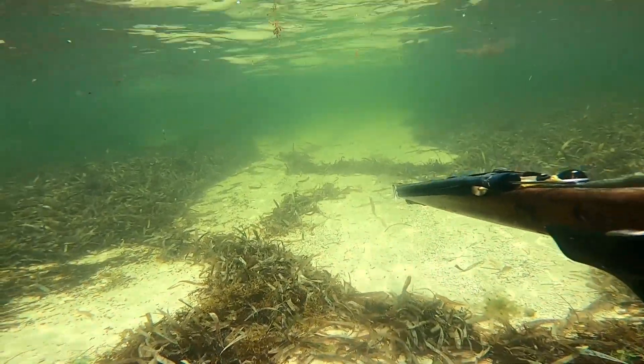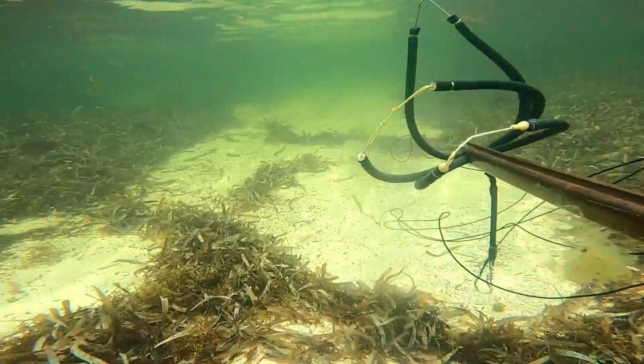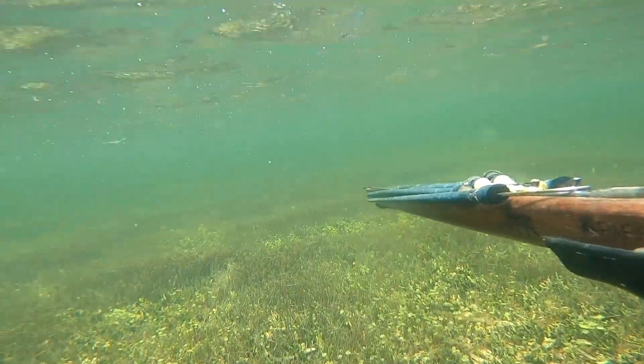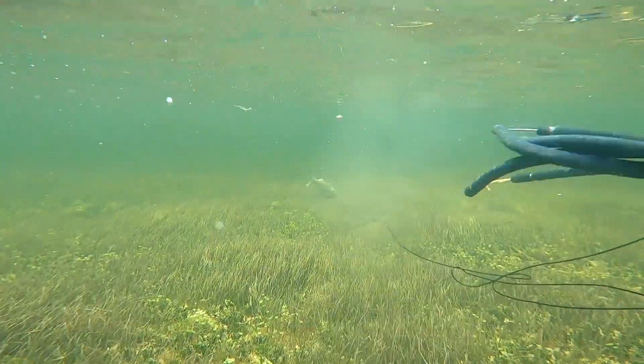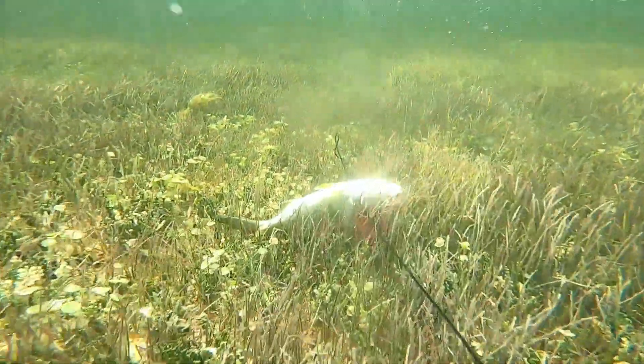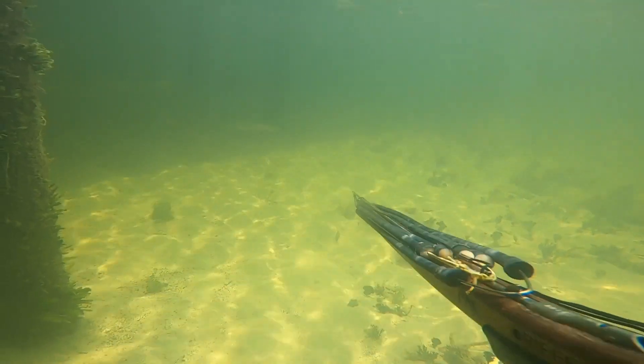It's pretty small but I wasn't seeing anything else, so I decided I'll take a shot at him. This one is definitely bigger — probably double the size. Stoned him, that was a pretty good shot as well.